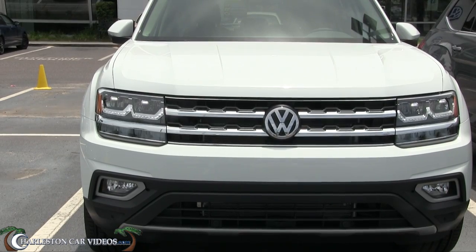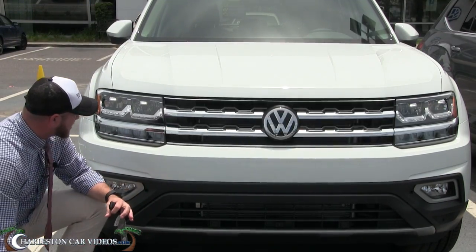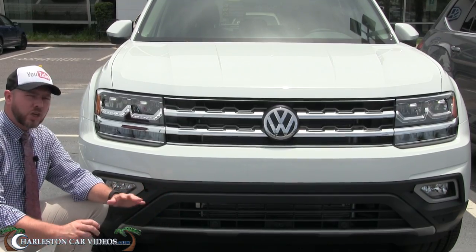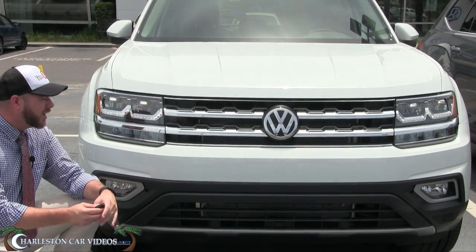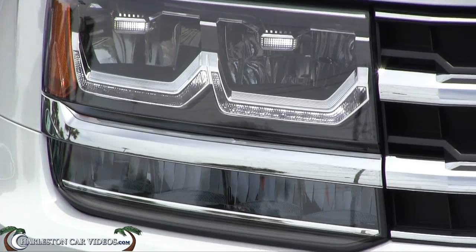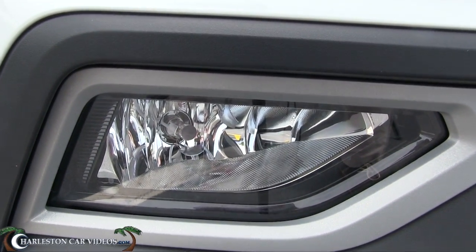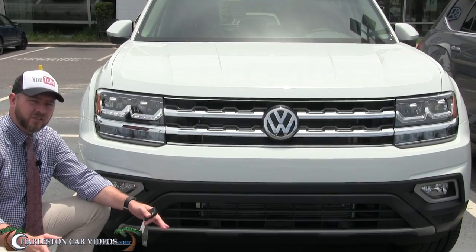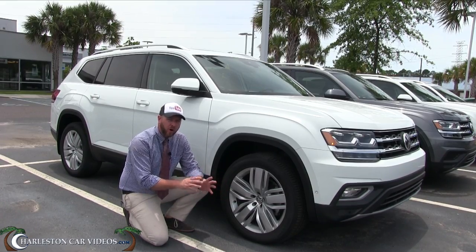Now that we've got the vehicle started with remote start, let's take a look at these headlights. Are they halogens? No. Xenons or HIDs? No. It's a 2018 model and Volkswagen has attached LED lights right into the headlight system — LED light strip along the bottom, all LED. The fog lights are traditional halogen bulbs, but all LED headlights on the new 2018 Atlas.